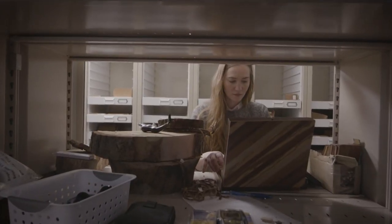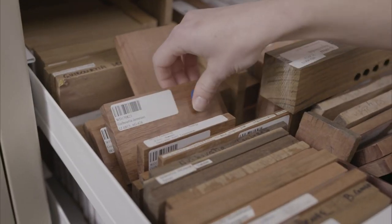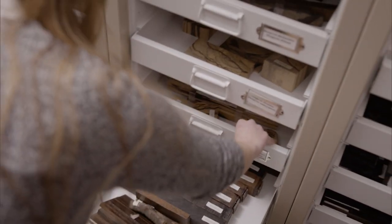I am a wood identification technology specialist and analytical chemist for the U.S. Forest Service. I also help build the Forensic Spectra of Trees database that we house here at the lab. Our laboratory is the only full service crime lab for wildlife in the world.